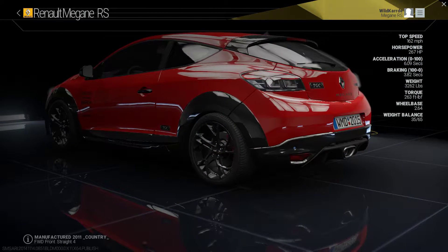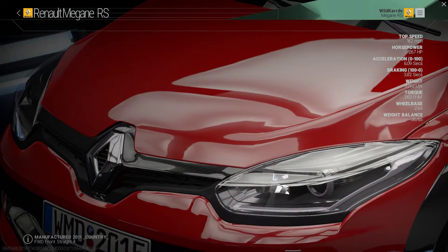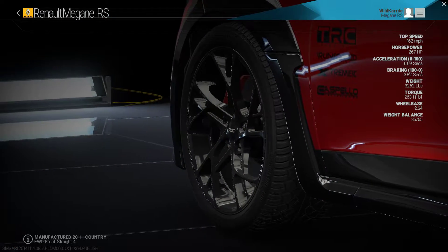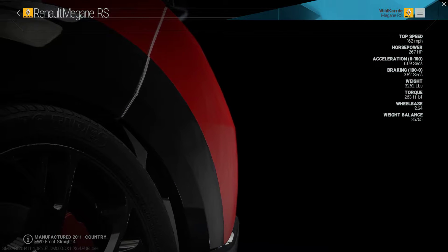2008 saw the introduction of the third generation Renault Megane, with the highly anticipated Renault Sport model announced the following year. By 2014, the car had received a thorough refresh, including a reprofiled front end and a boost in power.